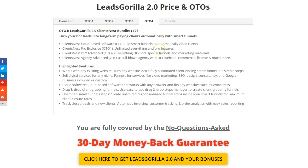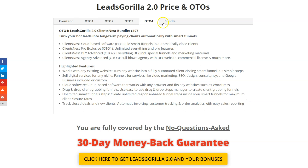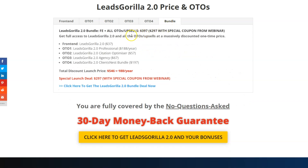OTO4 is the Client's Nest Bundle at $197 — a separate software that includes the front end plus OTO1, OTO2, and OTO3. It lets you turn hot leads into long-term paying clients automatically with smart funnels, unlimited everything, pro features, done-for-you funnels and marketing materials, a full agency with done-for-you website, commercial license, and more. All of this is also available as a massive bundle with the front end and all OTOs for $397.